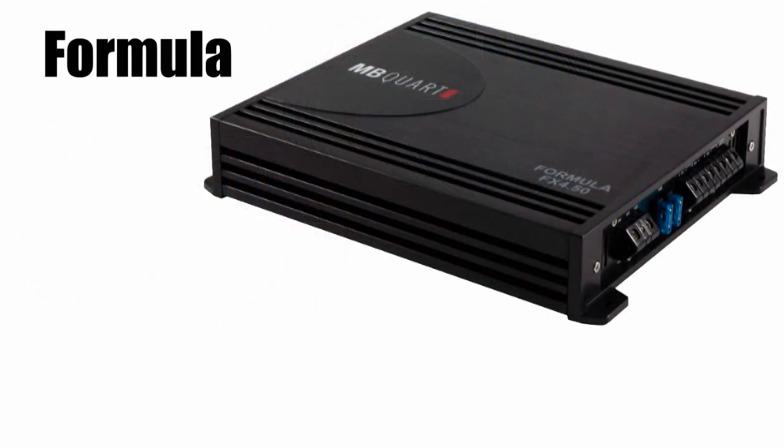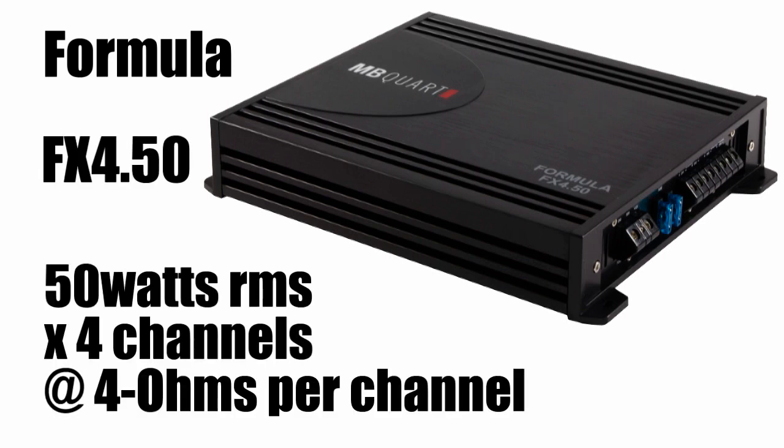The Formula speakers are going to be powered by a Formula FX 4x50. This amplifier is going to provide 50 watts RMS per channel at 4 ohms and sufficiently power those speakers.